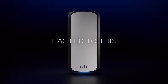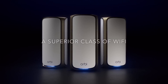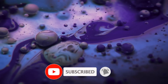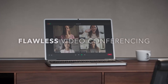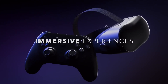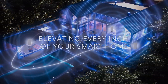The Orbi 970 Series also boasts a sleek modern design that fits well in any home setting. With a combination of stylish aesthetics and powerful performance, it is designed to be both functional and visually appealing. The dual-band capabilities ensure that you can enjoy high-speed internet for both everyday tasks and bandwidth-intensive activities like streaming 4K videos or online gaming. Additionally, the Orbi 970 Series includes advanced security features such as Netgear Armor, which provides comprehensive cybersecurity protection for all your connected devices, helping safeguard your home network against potential threats and unauthorized access.